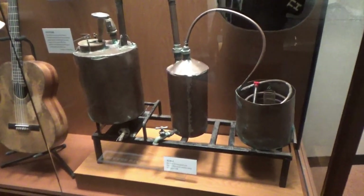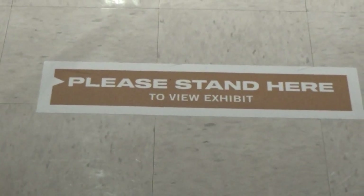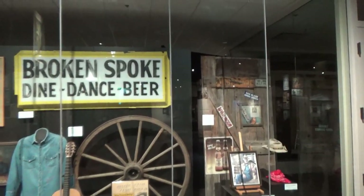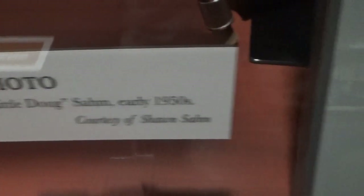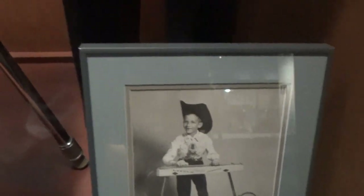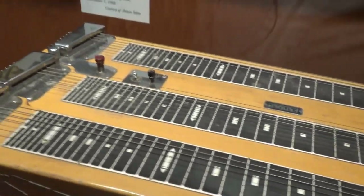This is a still that Tom T. Hall used — I think this is funny. They have a sticker on the floor to tell you where to stand to view the exhibit, so you can't get too close to the glass. You've heard 'A Little Dog Song' — there he is — and this is his triple neck steel guitar that he had customized.